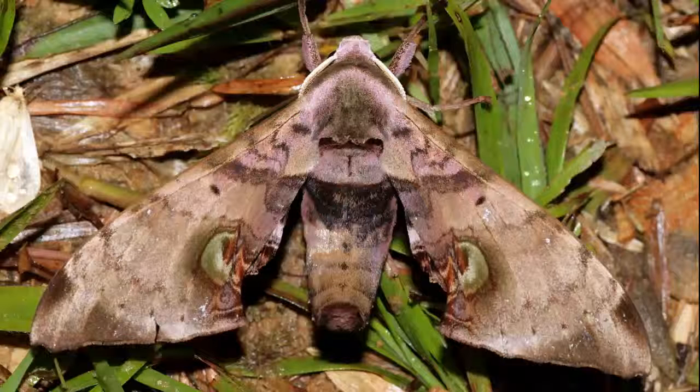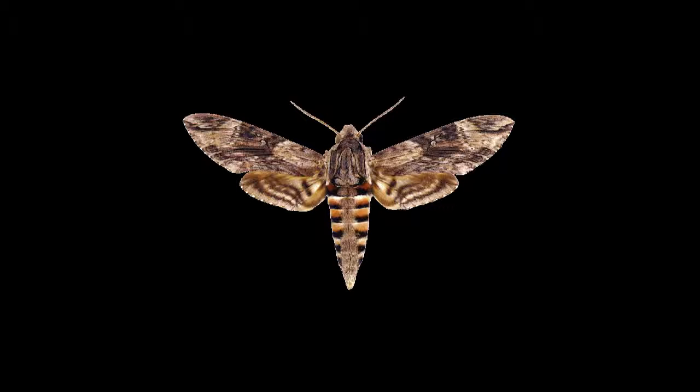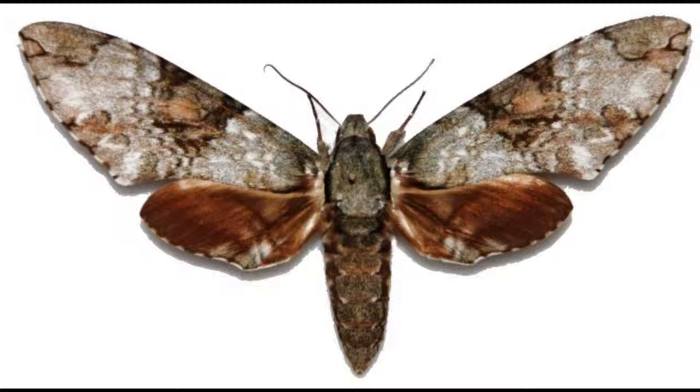Sphingid caterpillars are medium to large in size, with stout bodies. They have five pairs of prolegs. Usually their bodies lack any hairs or tubercles, but most species have a horn at the posterior end, which may be reduced to a button or absent in the final instar. Many are cryptic greens and browns and have countershading patterns to conceal them. Others are more conspicuously colored, typically with white spots on a black or yellow background along the length of the body. A pattern of diagonal slashes along the side is a common feature.